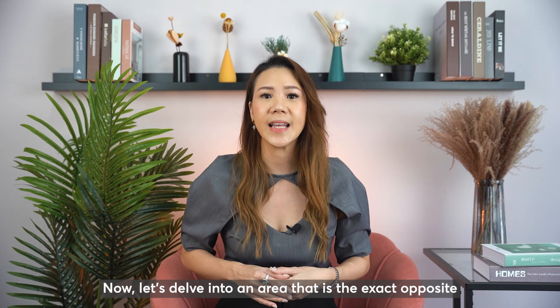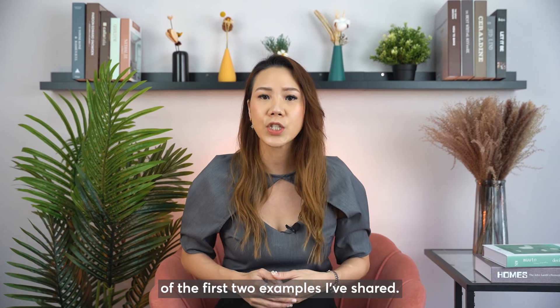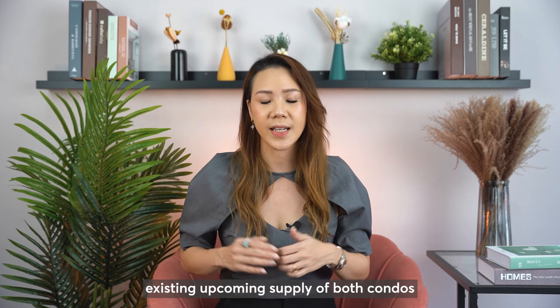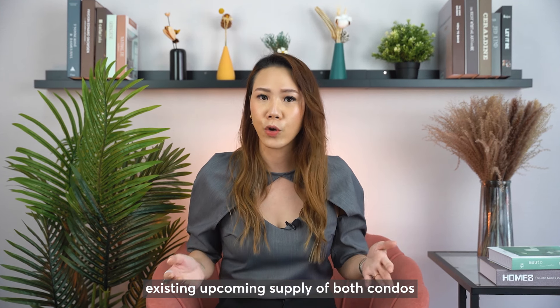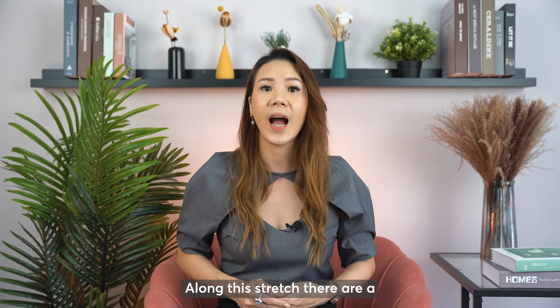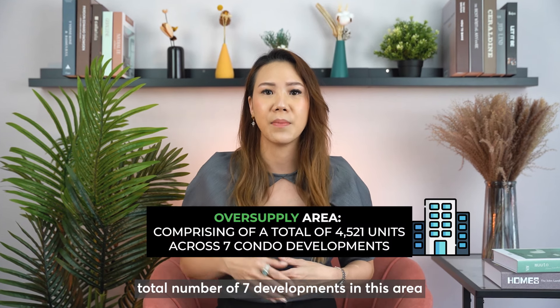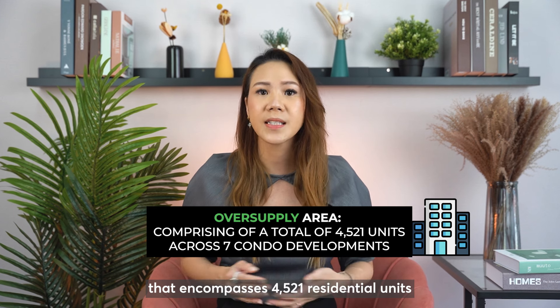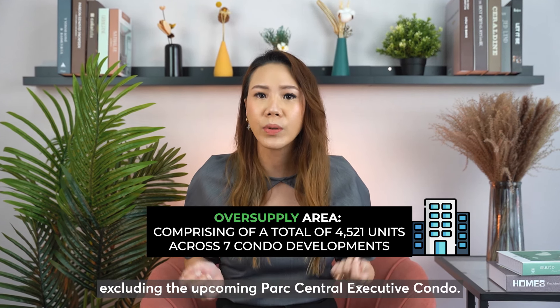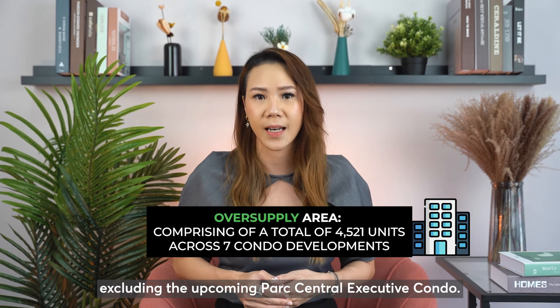Now let's delve into an area that is the exact opposite of the first two examples I've shared. Tampines Avenue 10 has plenty of existing and upcoming supply of both condos and executive condominiums in this area. Along this stretch, there are a total of seven developments encompassing 4,521 residential units, excluding the upcoming Park Central Executive Condo.